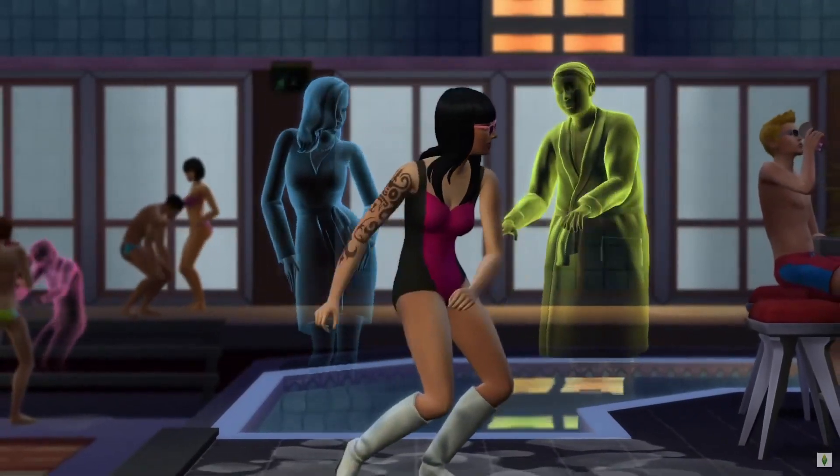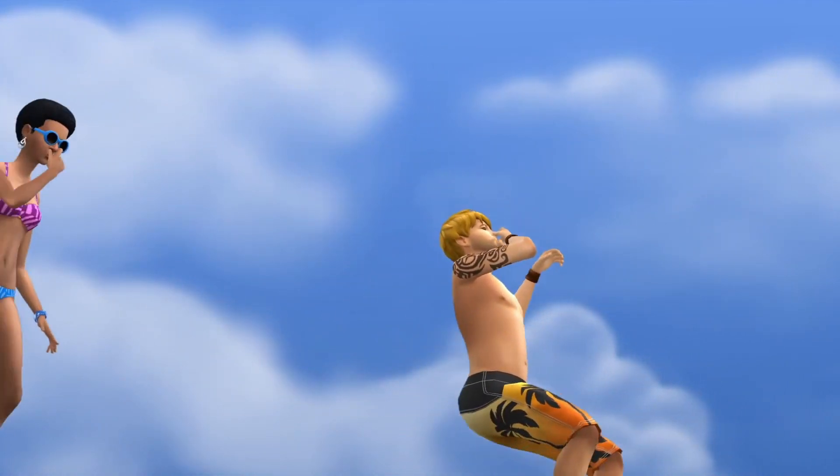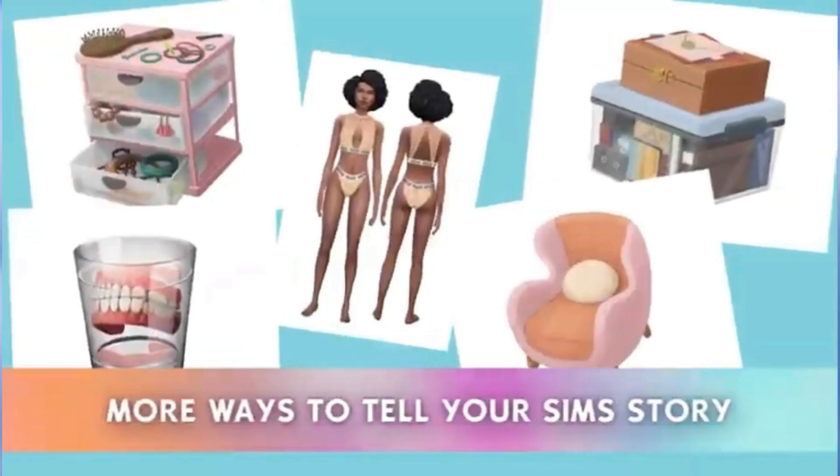I am so happy that these are finally announced. Both of these kits have been hinted at for a while. The last hint we got was from Behind the Sims Summit, where they showed this image as a teaser. The dentures and the undergarments were both very clear hints to these kits.